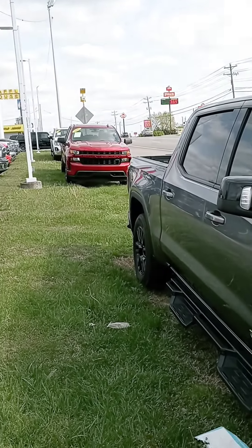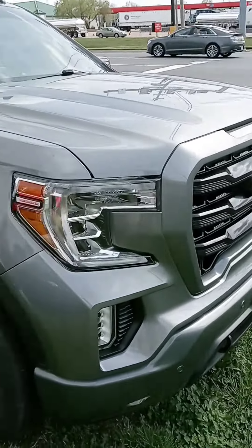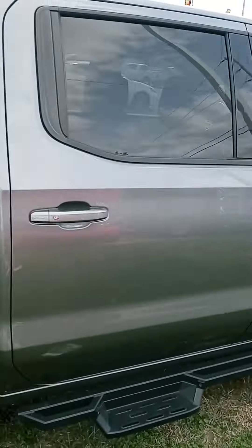Got a lot of great options — got that '21 Silverado 4-wheel drive as well, but not a diesel. That 2020 GMC is though. Anyway, let's focus on the one that you're looking at.